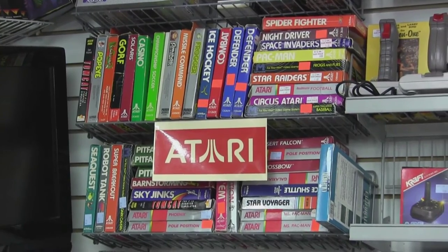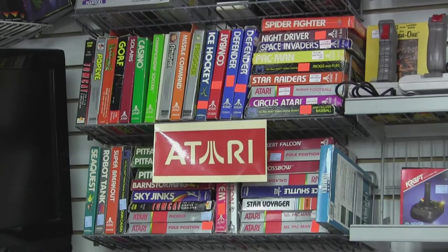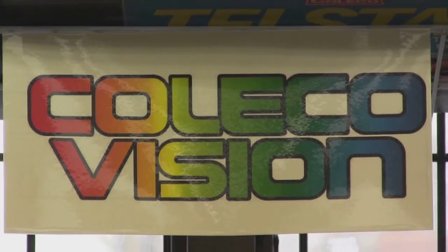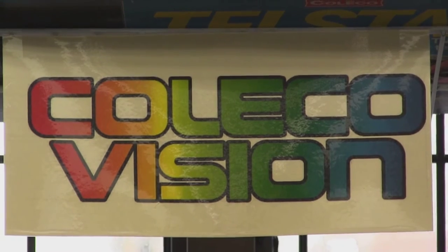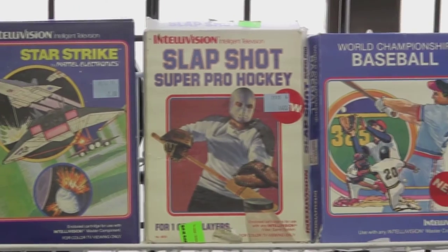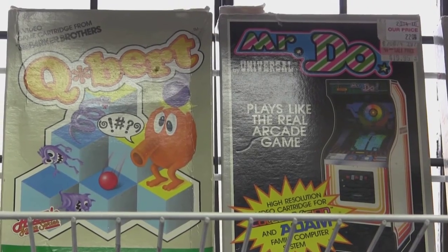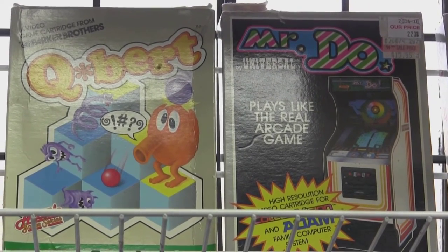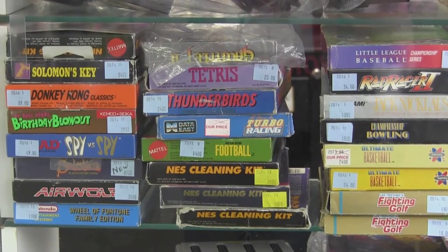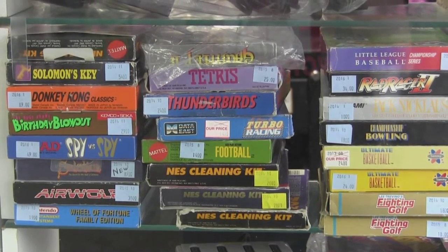Atari is where I began my fixation with video games back in the early 80s. Love these old-school cartridges. GameCycle also has a nice collection of ColecoVision and Intellivision video games as well. We've got a nice collection of sports titles here — some classics from back in the day. Love Q-Bert. Here, of course, are some NES cartridges in the box, and I love the fact that they also have the Nintendo cleaning kit.